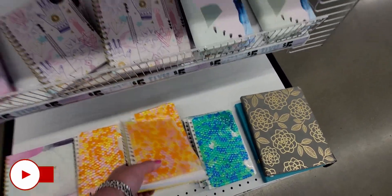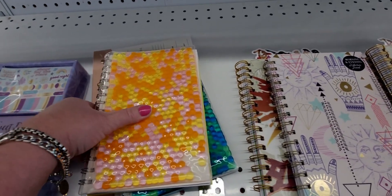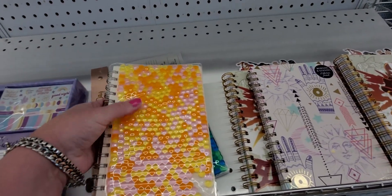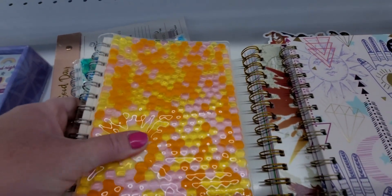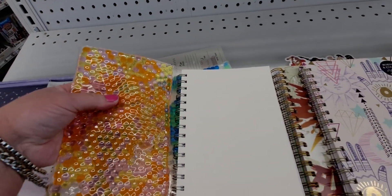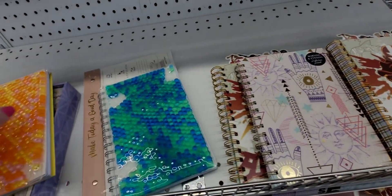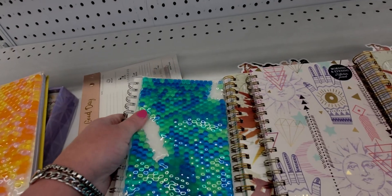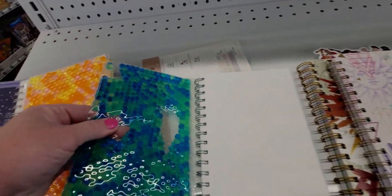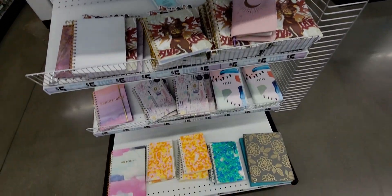Check these out — amazing little squishy notebooks. I just want to do this all day, it's so soothing, like a fidget toy. The colors are great, it's a notebook with a squishy cover — five dollars. The blue one has almost like Orbeez inside and a mermaid look to it. Really adorable.